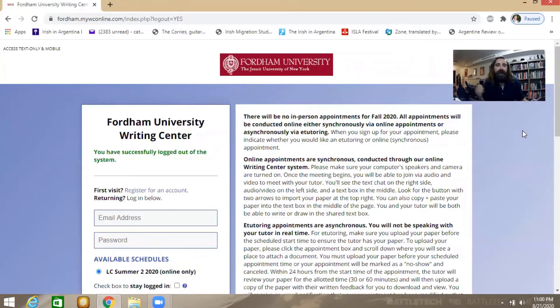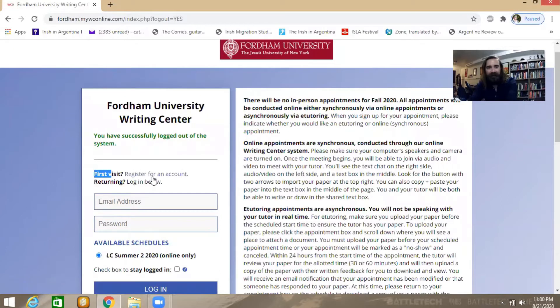I'm going to quickly switch over and show you how to get registered for the Writing Center. Here we are at the Fordham University Writing Center main page. Before we get started, we'll need to register for an account — click the button here for 'first visit, register for an account.'